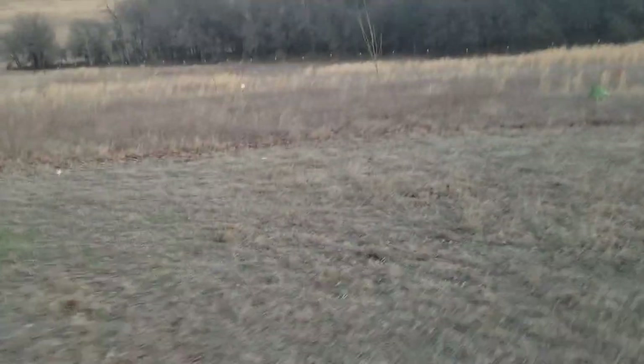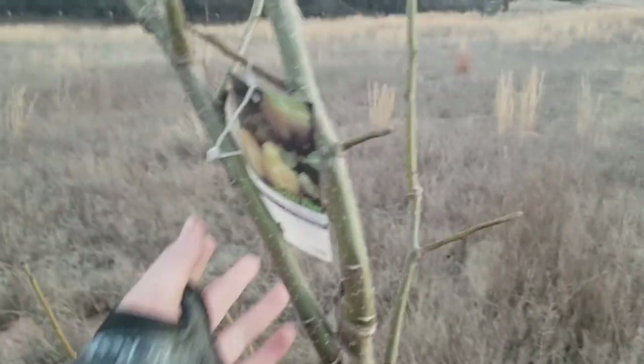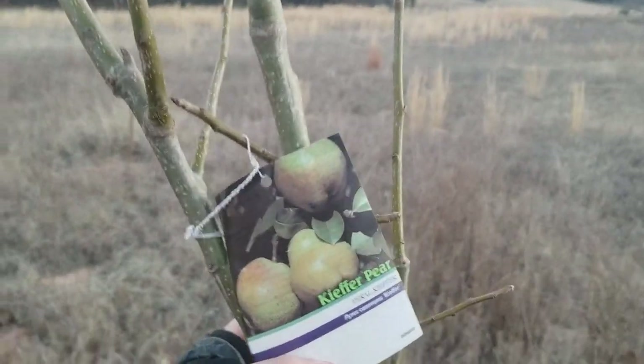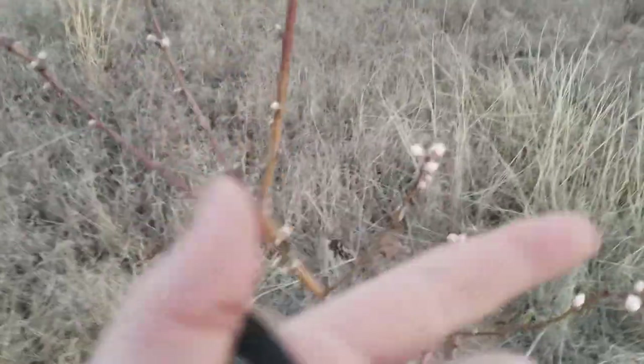Over here I've got some pear trees, some plum trees, maybe a peach tree. Here is my Kieffer pear tree — I don't know how to pronounce it. And over here is an apple tree — red delicious apples, those are really good. Over here I think this is my plum tree, but actually it's a peach tree because of the buds right here.